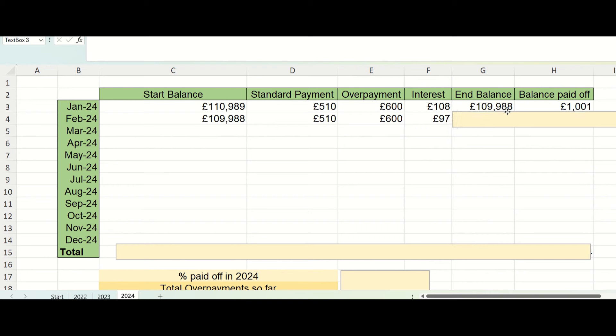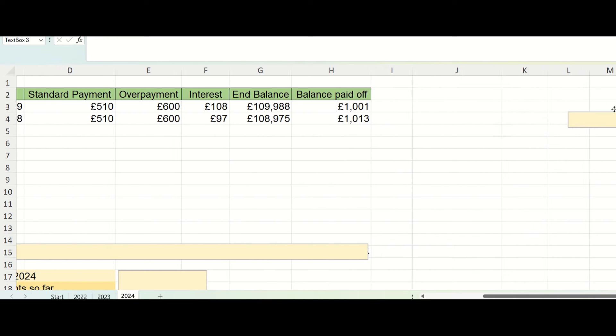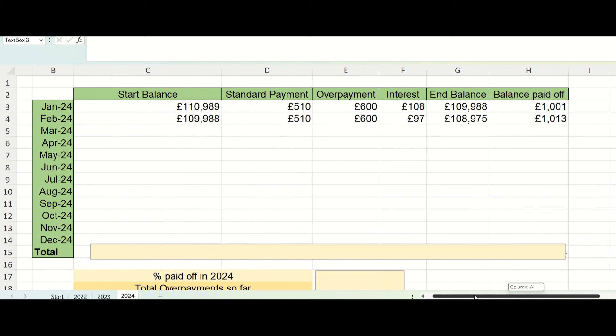The interest that accrued on the mortgage in February was £97. Because we have a very low interest rate, there's not much interest accruing each month at the moment. That meant our end balance at the end of the month was £108,975, so the balance paid off was £1,013 — which means we've met our aim of knocking £1,000 off the balance.